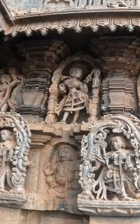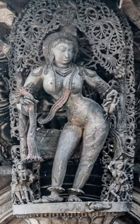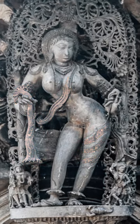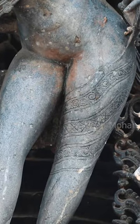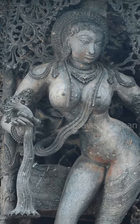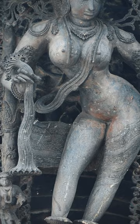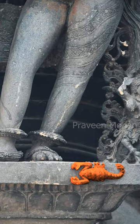If you are a fashion designer, you should definitely visit this temple. See how they are showing the transparency of the dress here — it is covering her thigh, yet her skin is completely visible. She wants to lure you, but you will die if you touch her; that's why they have carved a scorpion here.